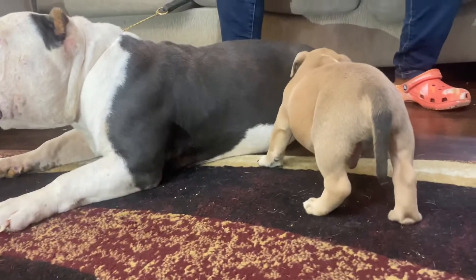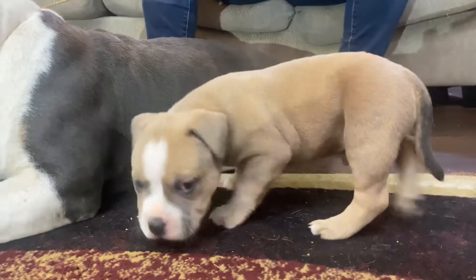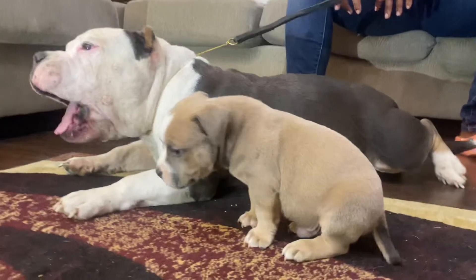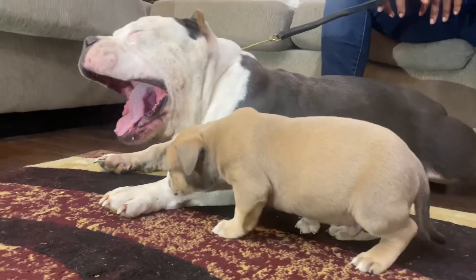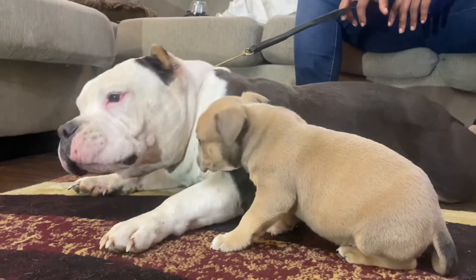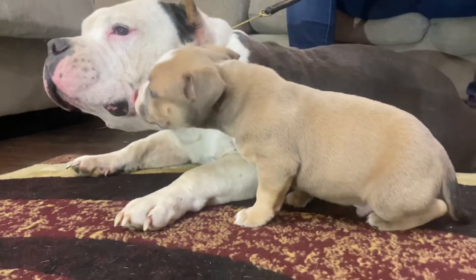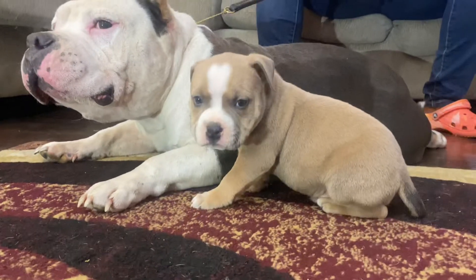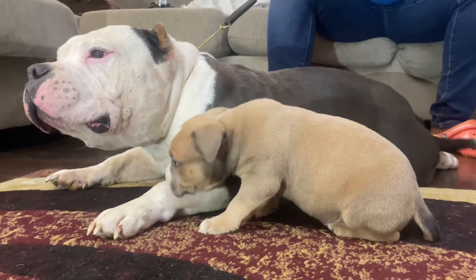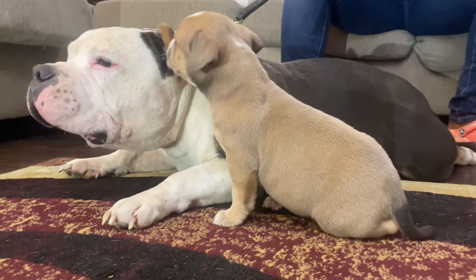The pup is five weeks, he'll be getting his first shots tomorrow. In two weeks he'll get his ears cropped. That's included with the price of the pup — it comes with ABKC paperwork. He's a pocket American Bully, his color is sable.